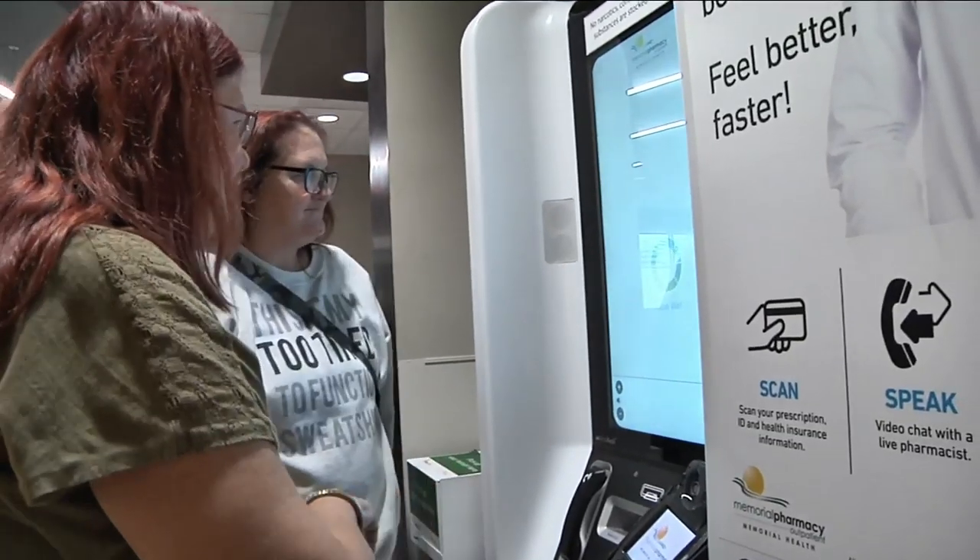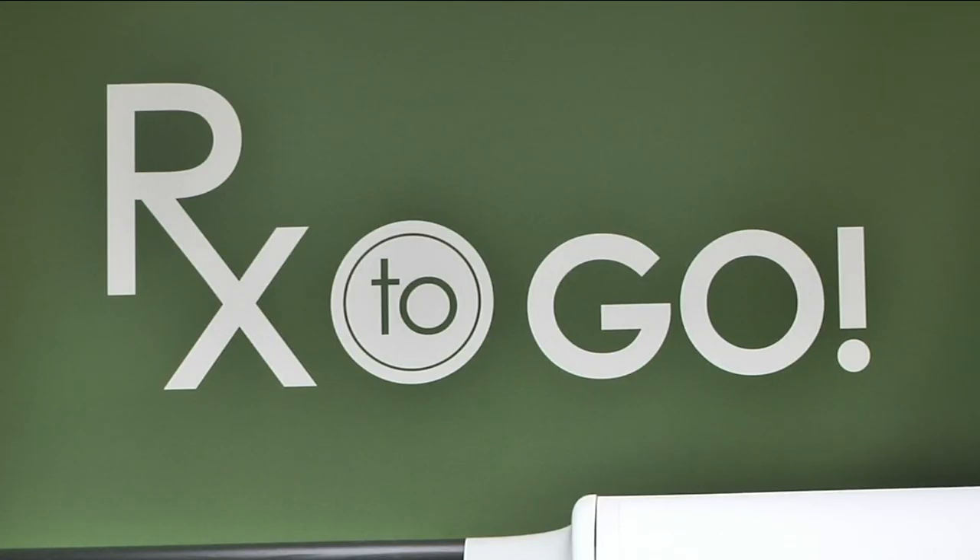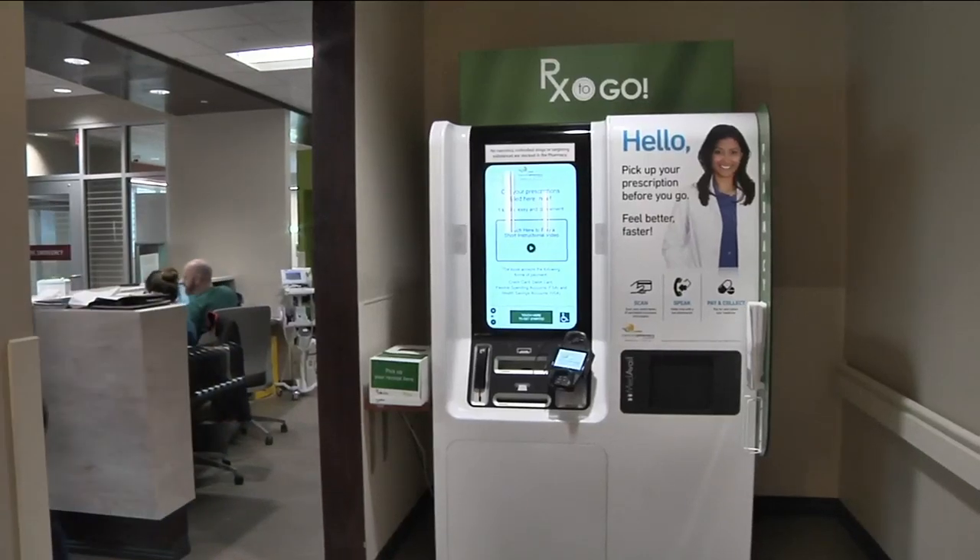Depending on how well things work out with this on-the-go option, we could see more medication kiosks pop up across the country. Crystal Moyer, Channel 4, The Local Station.